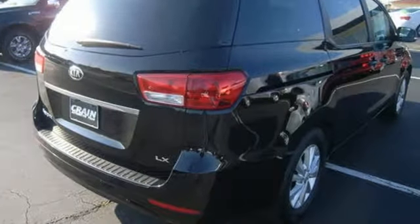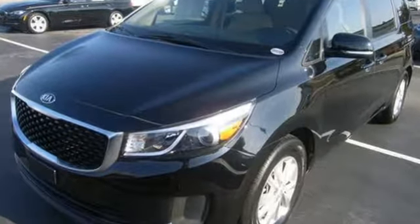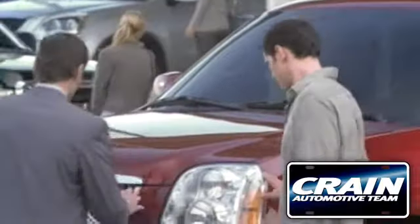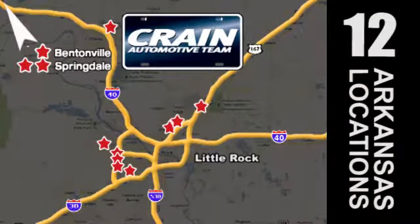Stylish and sensible, this is a minivan you won't be afraid to be seen driving. Get behind the wheel today. Visit us anytime at Craneteam.com — Craneteam's got em!